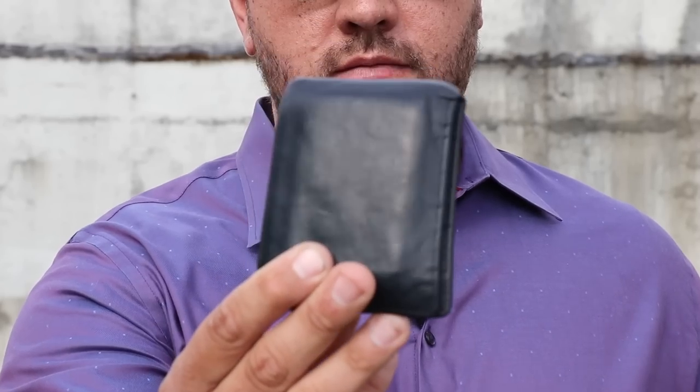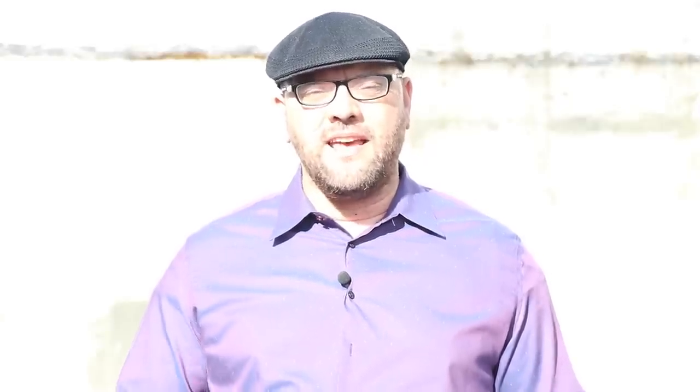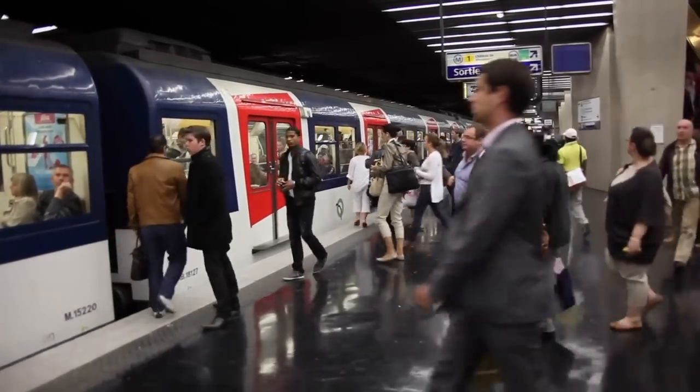EDC stands for everyday carry — the stuff that you carry in your pockets on a day-to-day basis. Everyone basically has an EDC on them, whether they call it that or not. Most people who aren't preppers will usually carry a wallet, a cell phone, or their car keys. Maybe they even have a watch. That's their EDC. A lot of preppers like having additional tools on them that provide various capabilities when they're out and about.